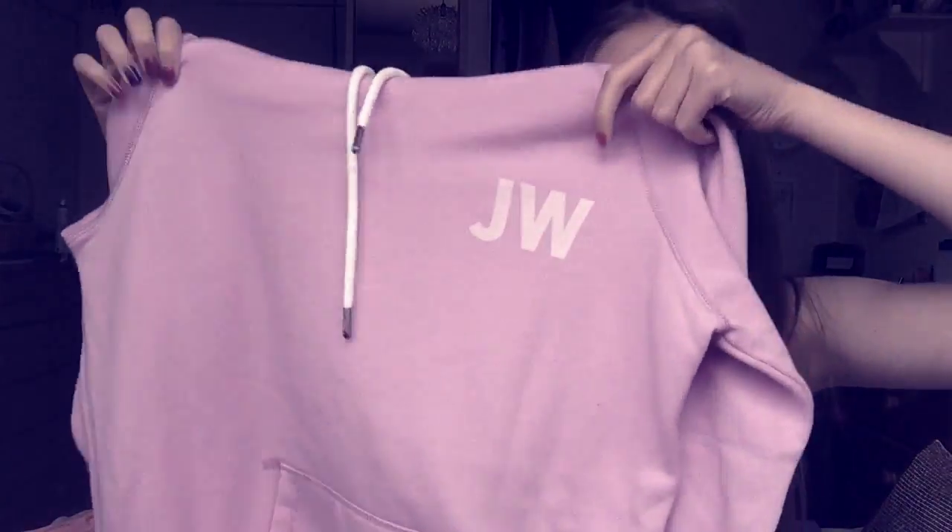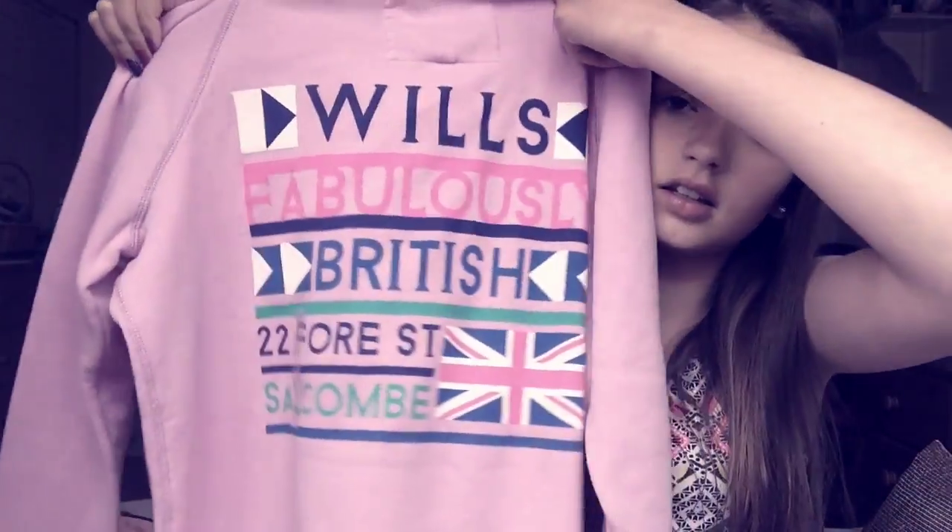Then I got this really cute jumper from Jack Wills as well — it's a hoodie. It's got JW on it and then on the back it has this design. I'll insert a clip of me wearing it.